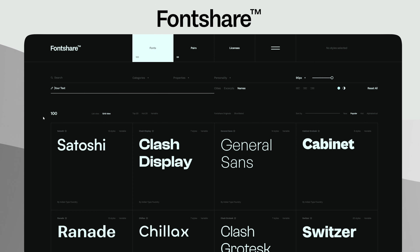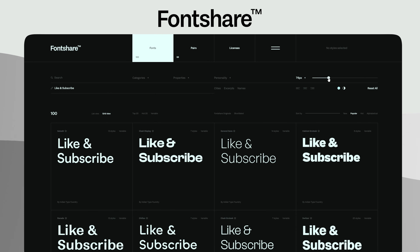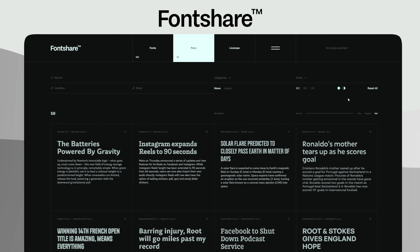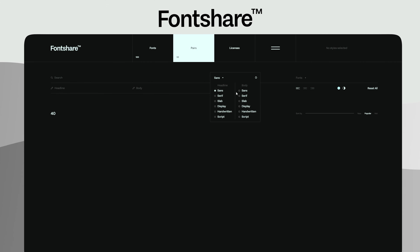To find good looking fonts, Fontshare is a website that lets you search and preview how text might look on your website. You'll be able to change the different size of your text, but one of the features I like most is Pairs, which actually selects good pairings for fonts of headers as well as paragraphs, as this is something I struggle to always do.